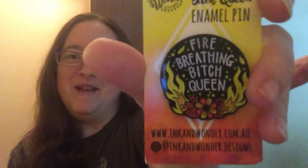The pin is inside and it's from Ink and Wonder — I love everything Ink and Wonder. It says 'Fire Breathing [something] Queen' — I don't know if you can curse on YouTube so I'm not going to say it, but there it is. I saw what was in this box and I really wanted it, and I'm glad they had the restock; it just took forever to get.